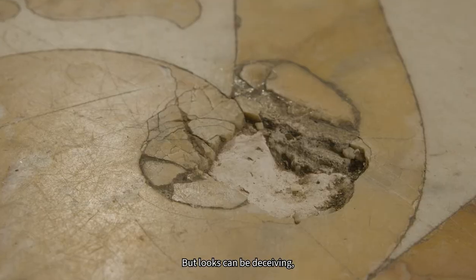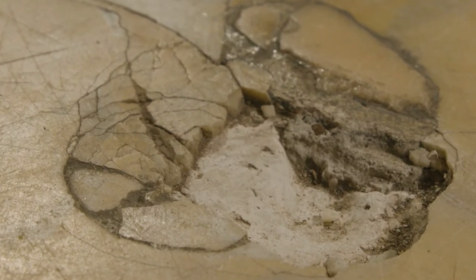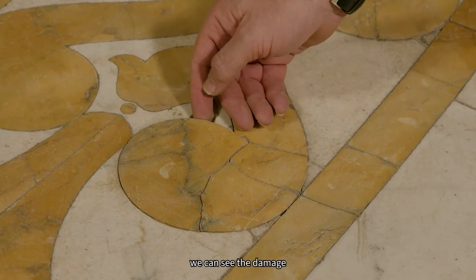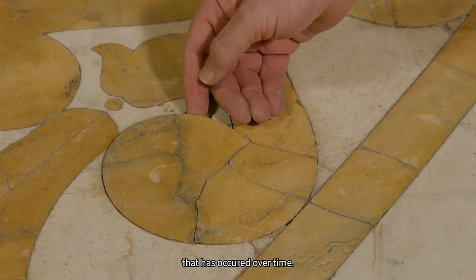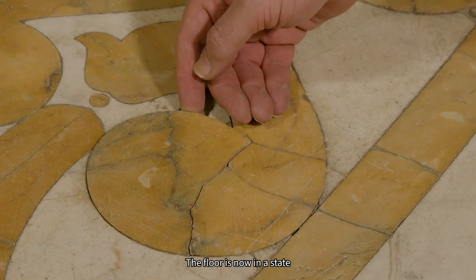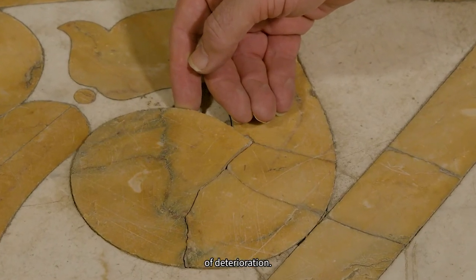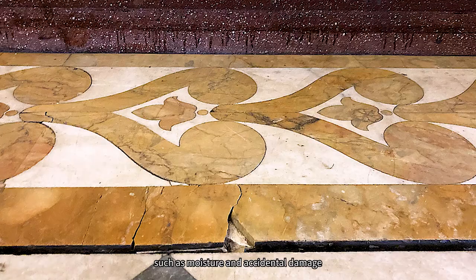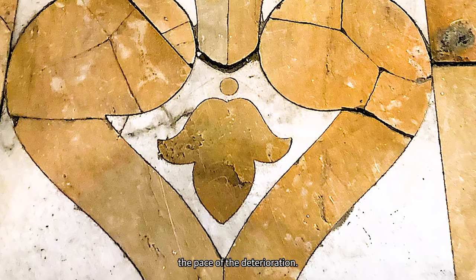But looks can be deceiving. If we take a closer look at the floor, we can see the damage that has occurred over time. The floor is now in a state of deterioration. Environmental conditions such as moisture and accidental damage have quickened the pace of the deterioration.